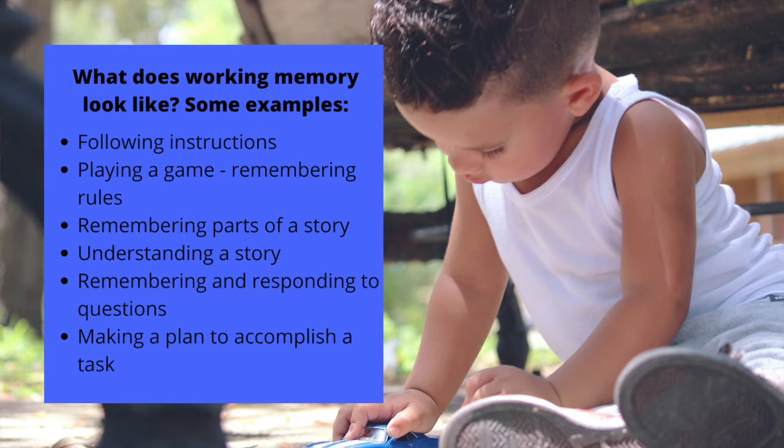In kids, working memory is used in many, if not all, aspects of their lives. Kids need to develop their working memories in order to do things like following instructions — what did mom tell me to do, in what order, and how do we do those things?